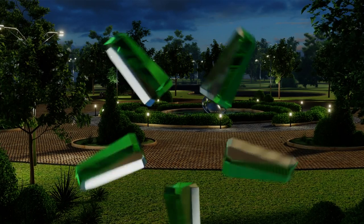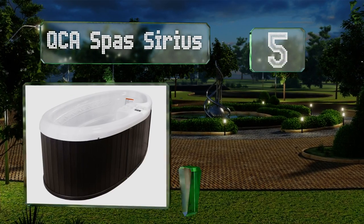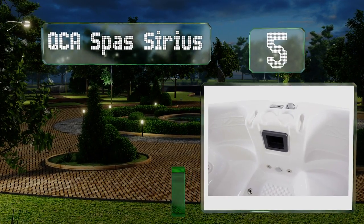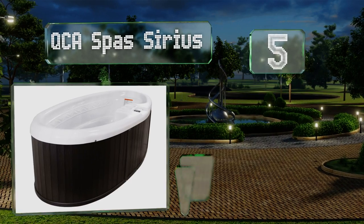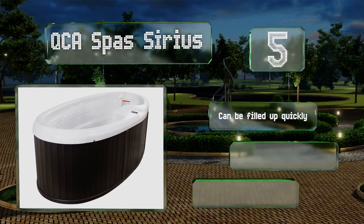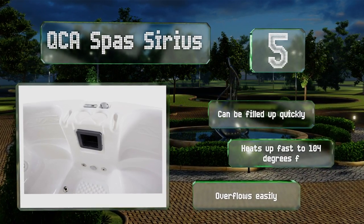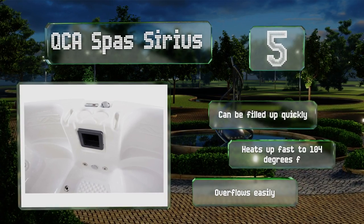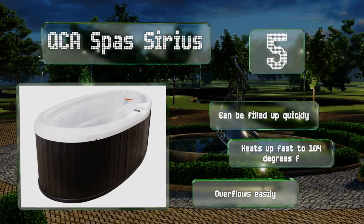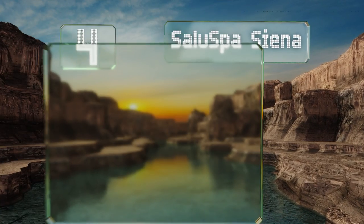At number five, the oval-shaped QCA Spas Sirius gives you plenty of leg room whether you're bathing by yourself or with someone else. There's even enough space for taller users to fully recline, provided they're alone inside, so they can soak all of their muscles simultaneously. This one can be filled up quickly and heats up fast to 104 degrees Fahrenheit, but it overflows easily.